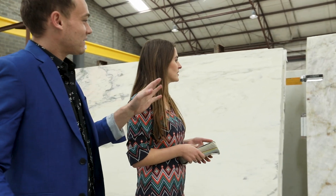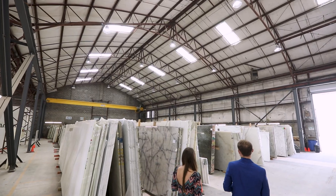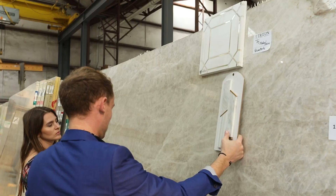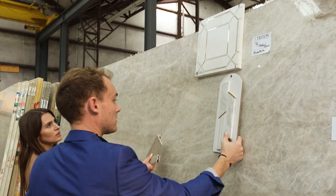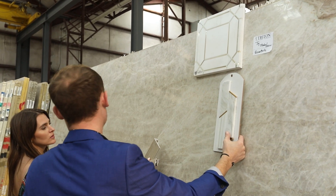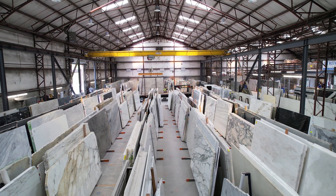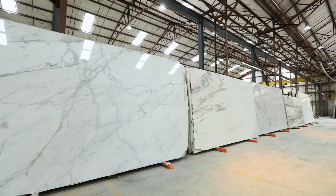With our hands-on selection process, our talented design consultants help you uncover your perfect stone. Along with our team of design experts, our network of partnerships provides our clients and us with valuable connections for refined fabrication to bring visions to life.